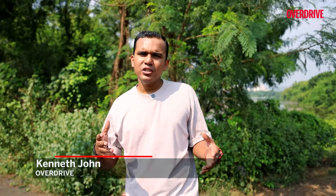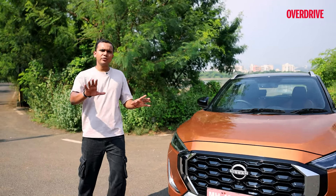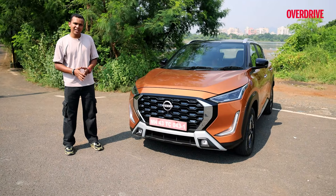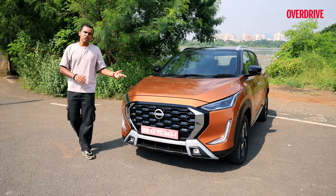Nissan India has been betting on the Magnite for a very long time now, and even though the X-Trail was launched a couple of months ago, the Magnite is still going to be the brand's bread and butter. This here is the face-lifted car, and before any of you say that nothing seems to be new, the face has been lifted slightly. Let me show you what's new about this car.